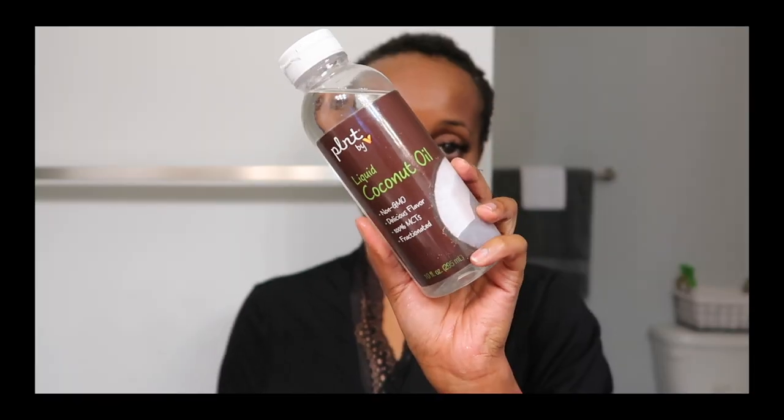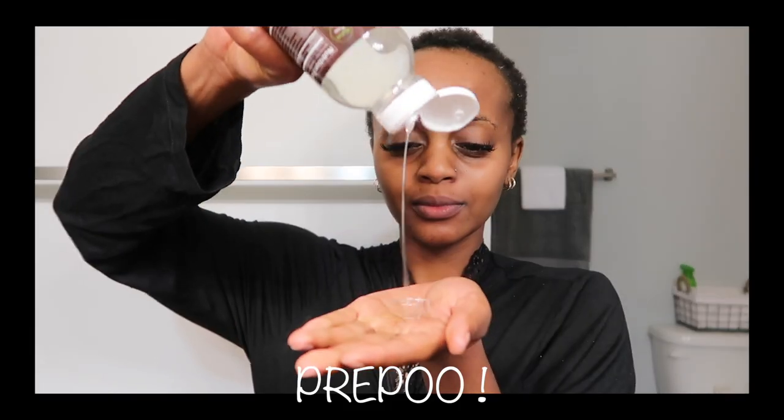Alright, let's get started. First I'm going to pre-poo my hair — it's actually wash day and it landed on the perfect day to film this video. I usually pre-poo because my hair is super dry and if I can get more moisture in my hair, why not? I usually grab coconut oil — I'm a big fan of coconut oil, almond oil, any type of oil.